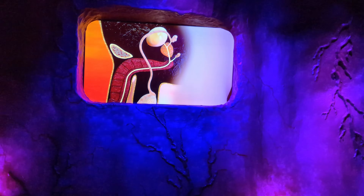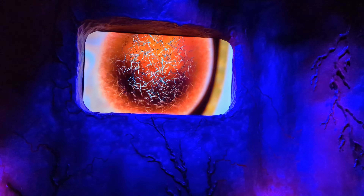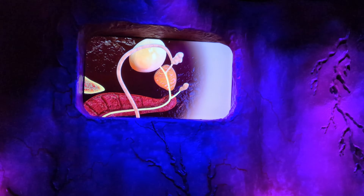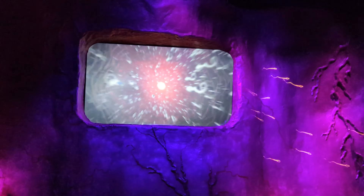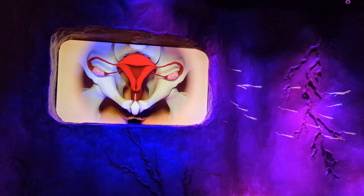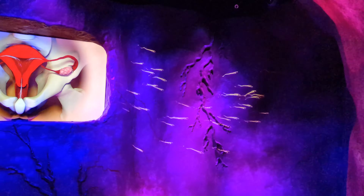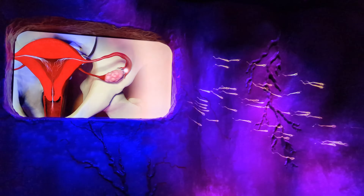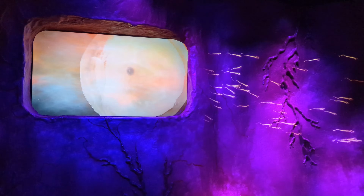Next, we delve into the fascinating male reproductive system, starting with the penis and the production of sperm. The penis is an external organ with multiple roles, including its function in reproduction and urination. Inside the testes, millions of tiny cells called sperm are continuously produced. Did you know that the average man produces about 1,500 sperm per second? These cells are crucial for fertilization, carrying half the genetic information required to create new life. Sperm cells travel through a fluid called semen, which provides them with nutrients and a protective environment on their journey.